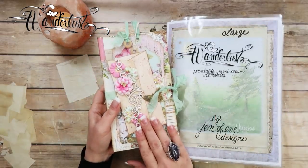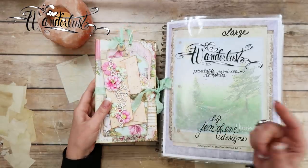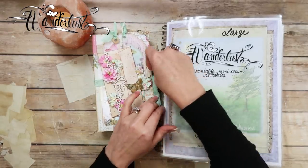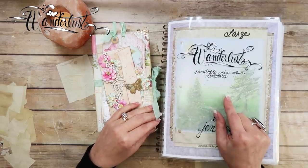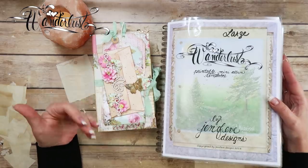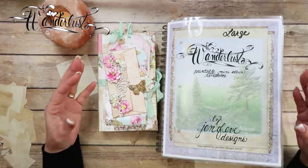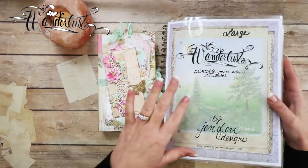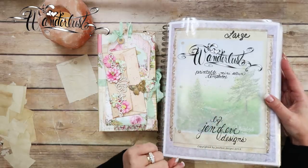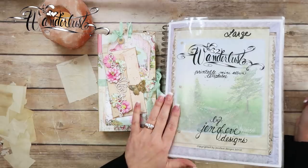If you would like to see how we made this from start to finish, there is a link down below to a playlist just for this album. It will start with the intro to the templates first — that would be the first video — and then the second video will be constructing the covers and so on. Also, if you're interested in the Wanderlust templates, there will be a link down below for that as well. Those are available in my Etsy shop.